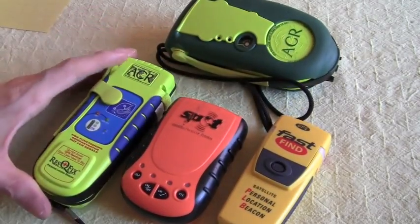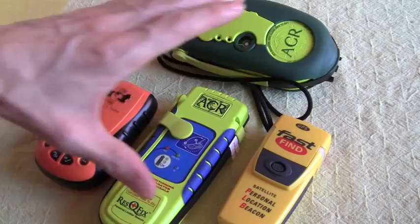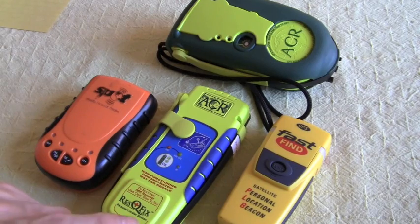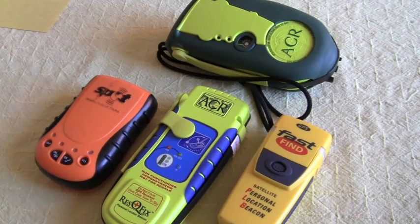In the end, what you've got with a 406 beacon is a much more robust signal. I've seen these signals transmitted from basements and received by satellites with good position information. I've seen them in steel hangars and the signal still gets out with very little degradation. So you're looking at a very robust signal and a much more reliable method of passing your position or your distress on to rescuers.